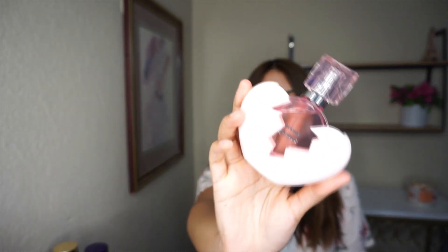Then I have Ariana Grande Thank U Next, and this is how it looks. This one reminds me of a macaron — it's so sweet like a macaron. A lot of people say it smells like pickles; I don't get that.